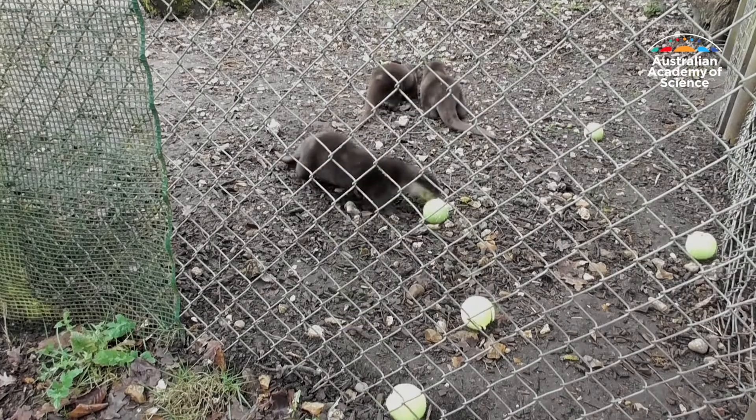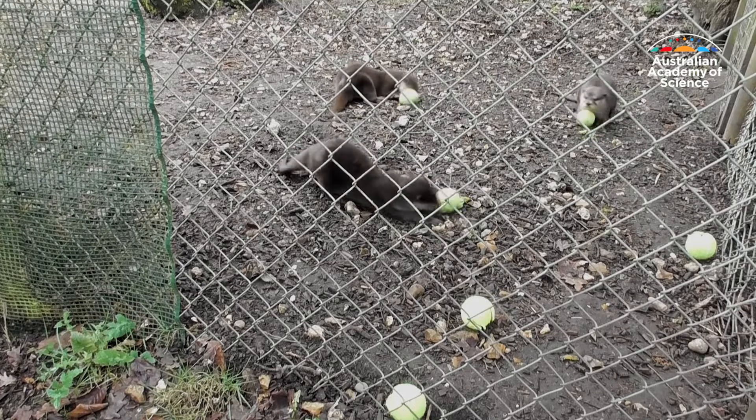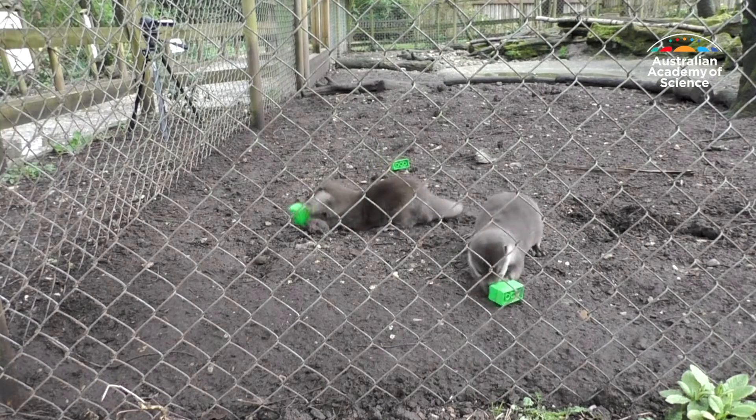Researchers used food puzzles to imitate breaking open mussels and clams in the wild. One of them was a tennis ball with a hole cut in it that they had to reach inside and forage around to remove the food reward. Another was two duplo bricks stacked on top of each other with meat stuffed inside.